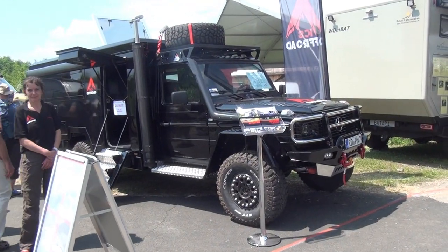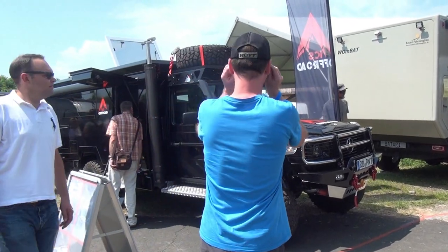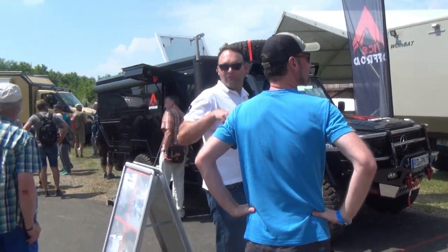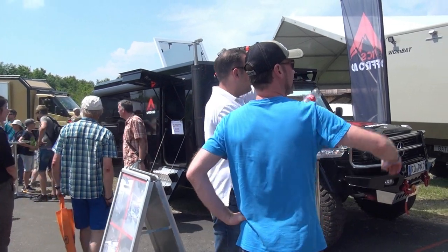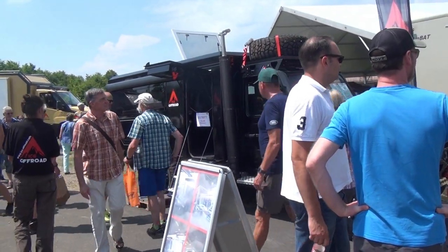This is Pat Kissingen at the 4x4 off-road show, the largest off-road show in the world. I'm going to show you this special vehicle here, which was built by the company ICS.